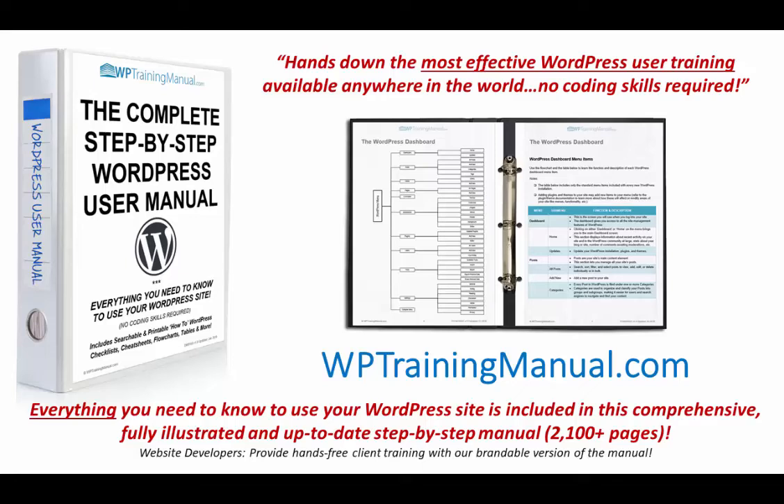Hello, this is Martin Oranovic from WPTrainingManual.com and I want to introduce you to the most effective WordPress user training available anywhere in the world. I will show you how to use your WordPress site with no coding skills required.